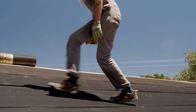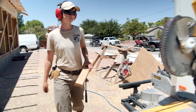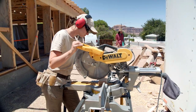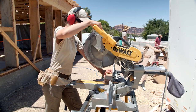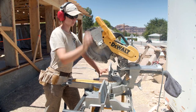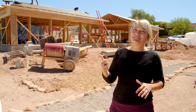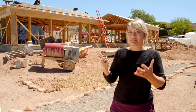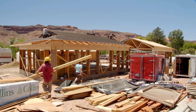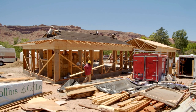Interns from this program walk away with knowledge ranging from how to use a pneumatic hammer, how to use a power saw and other power tools, how to frame, how to pour a foundation, how to stack straw for insulation, and how to plaster interior and exterior straw to protect it. They come away from the program really understanding what a foundation-to-finish construction of a home looks like, because they've done it.